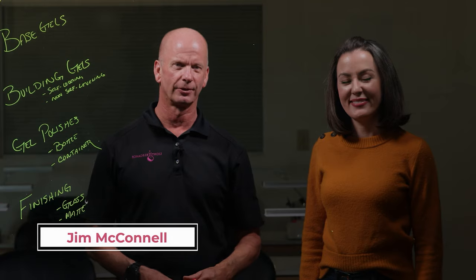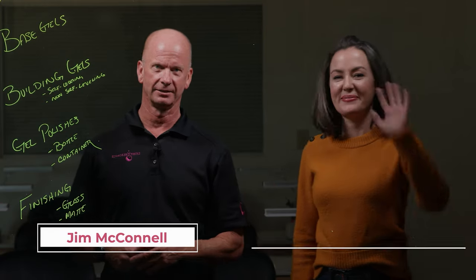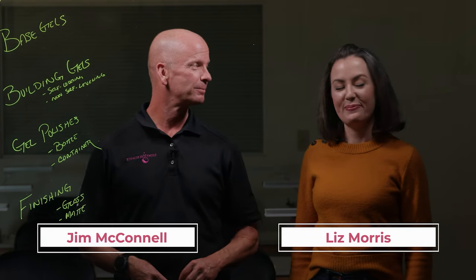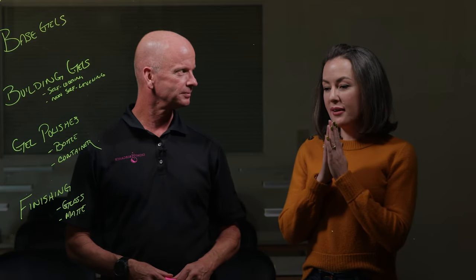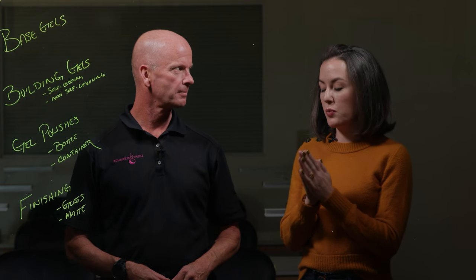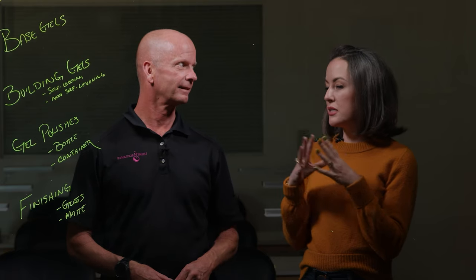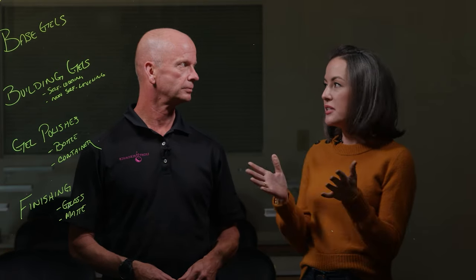Hi, this is Jim McConnell coming to you from Light Elegance headquarters in Redwood, Oregon, and I have with me today Liz Morris from Nail Hub. We've been able to do so much together and I'm so excited to do this one as well. One of the things I wanted to clear up as a misconception is the conversation of: what is gel?